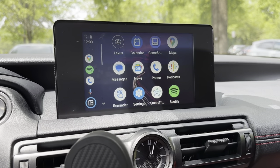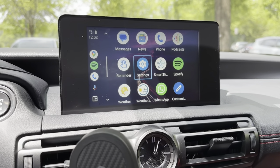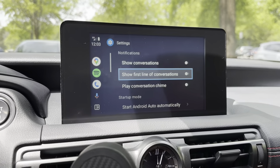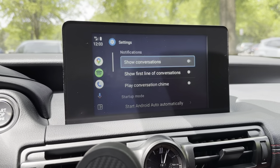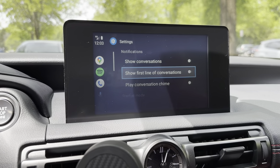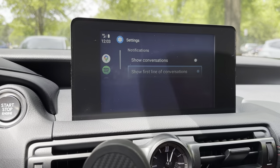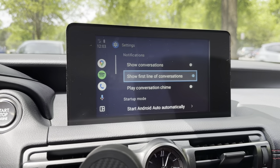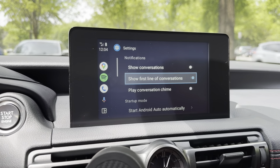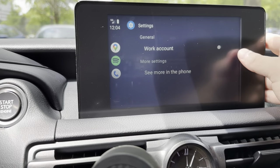The next tip is to make sure you go into the Android Auto settings, which a lot of people ignore, and make sure everything is set up the way you want. In particular, go to notifications. If you don't want your text messages showing up — whether you're sitting with somebody who wants some privacy or whatever — make sure you have this toggled off. You've got 'show conversations' toggled off and 'show first line of conversations' toggled off. Play with this depending on whether you're driving alone or with someone from work who you don't want in your business.